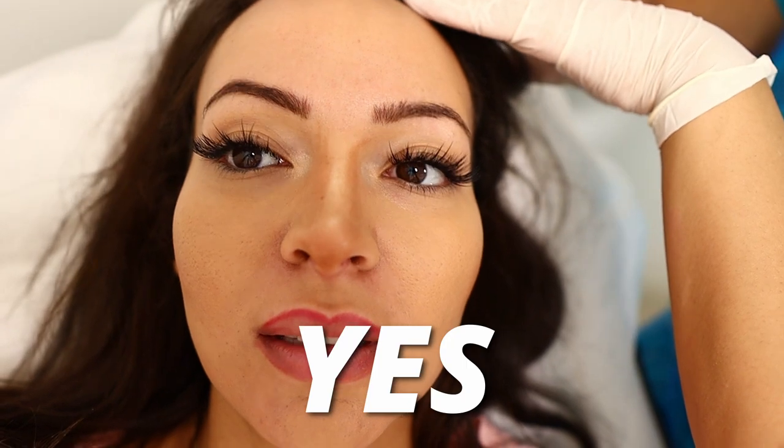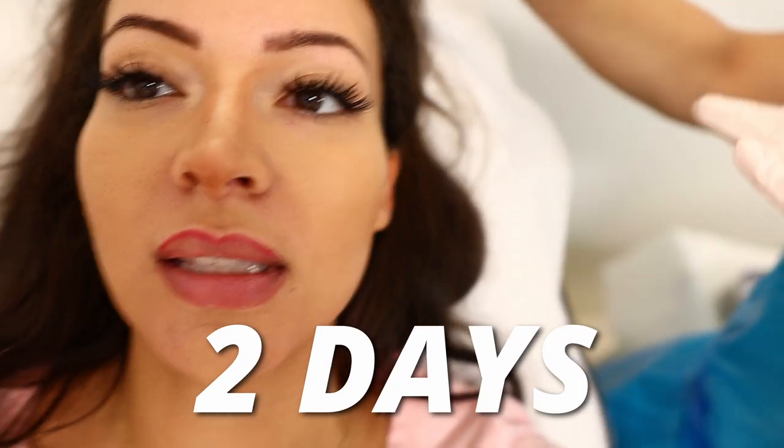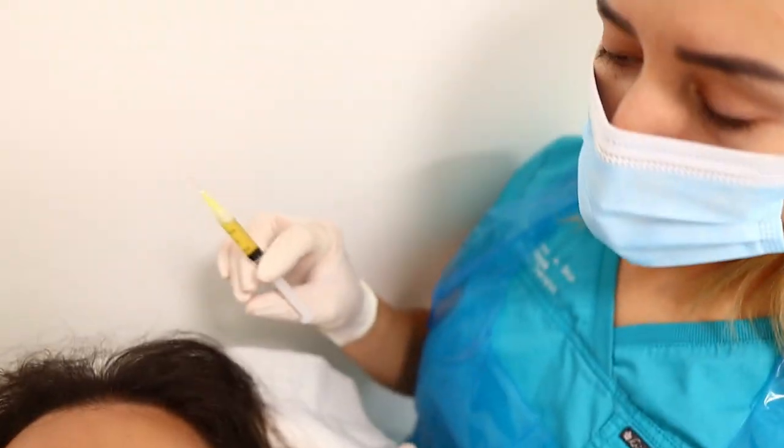Now we're putting antiseptic on to make it nice and clean so there's no infection and to get rid of any bacteria. I washed my hair before I came — and yes, people should wash their hair before the treatment because after the procedure you won't be able to wash it for two days, as the pores will still be open.